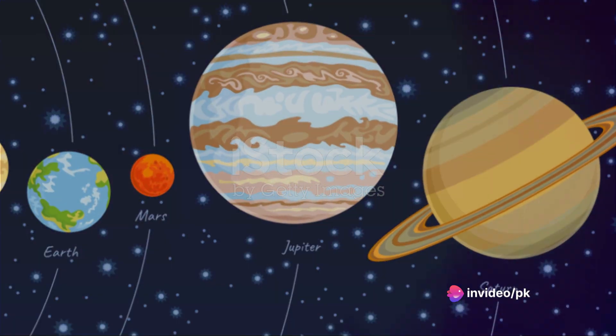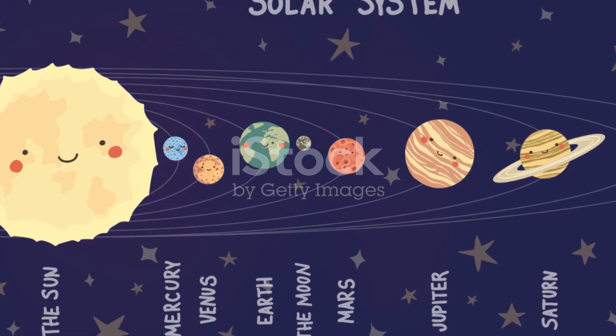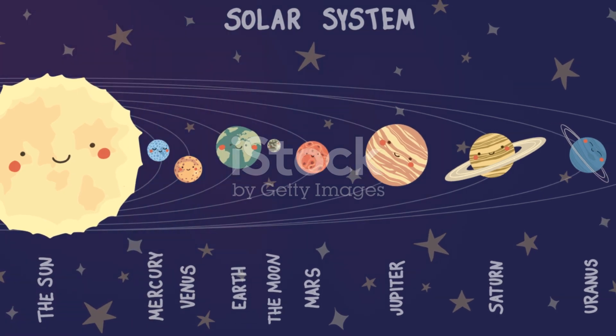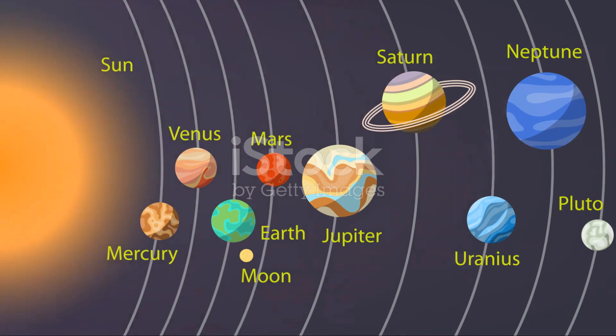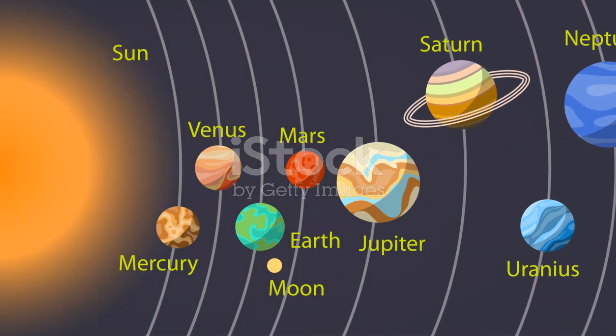And there you have it, the magnificent planets of our solar system. Each one unique, each one a marvel of the cosmos. From Mercury's speedy orbit to Neptune's fierce winds, our solar system is filled with wonders waiting to be discovered. So keep exploring, space adventurers, and who knows what incredible things you'll find?